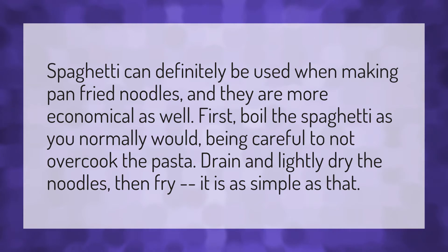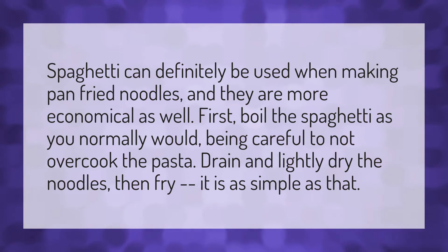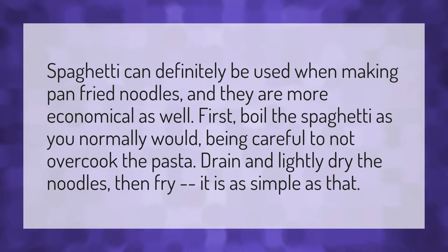Spaghetti can definitely be used when making pan fried noodles, and they are more economical as well. First, boil the spaghetti as you normally would, being careful to not overcook the pasta. Drain and lightly dry the noodles, then fry. It is as simple as that.